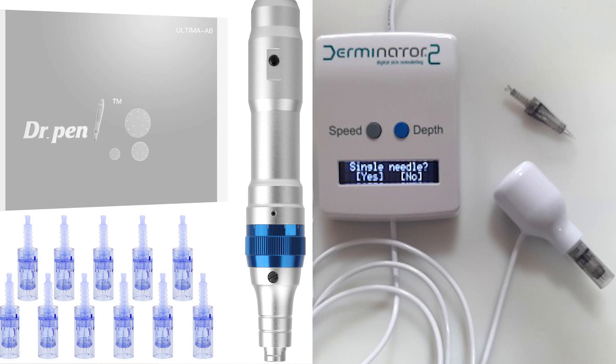We're going to talk specifically about a needling device today, but it's very easy to use a derma roller too — I'll cover that at some other point. You don't need to spend a lot of money on getting a device; it's just what I personally prefer because it gets the job done quicker and gives reliable depth penetration. You can use something like a Dr. Pen — I'll have links in the description — or the Derminator 2, which I use and love.